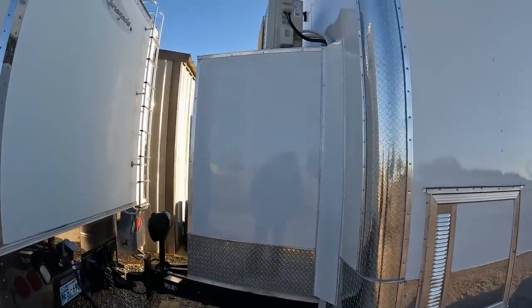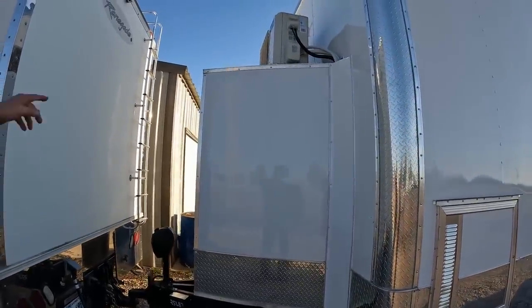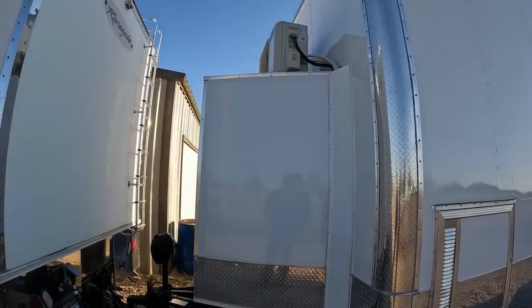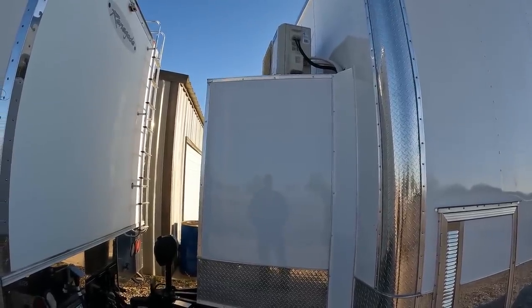I like that it's got a compartment on the front for storage, and they mounted my heat and air up on top of that. When I ordered it they didn't have heat and air, so we had them put heat and air in it.